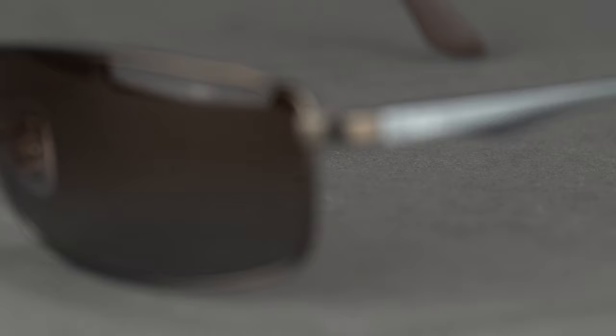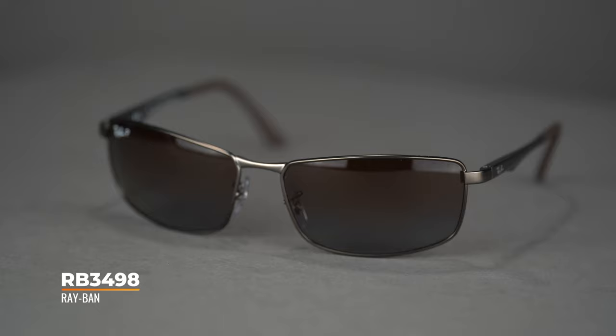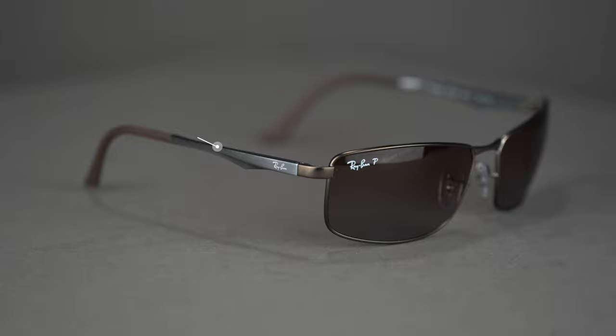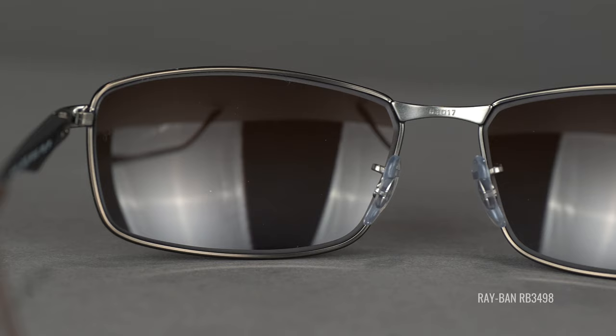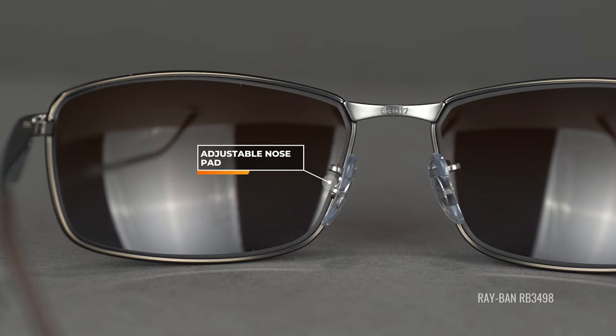Staying with performance style, we have the RB3498 in a 64 eye size — the largest of the two available. You'll get the same coverage and protection as the Predator 2, but this frame has a beautiful full metal design with brushed temples for an elegant look. It features spring hinges that flex to fit your head, eliminating tight pressure points behind the ears. It also has adjustable nose pads, unlike the Predator 2. This one is considered a men's extra large with an SFW of 144.